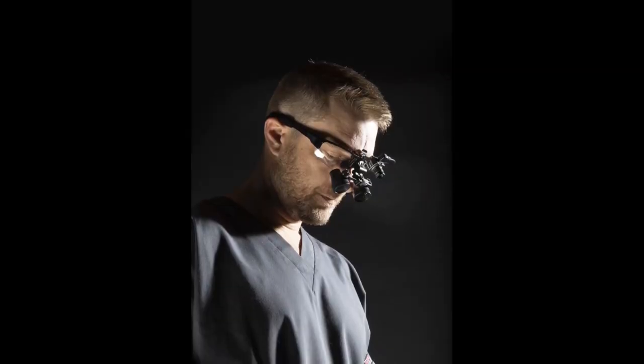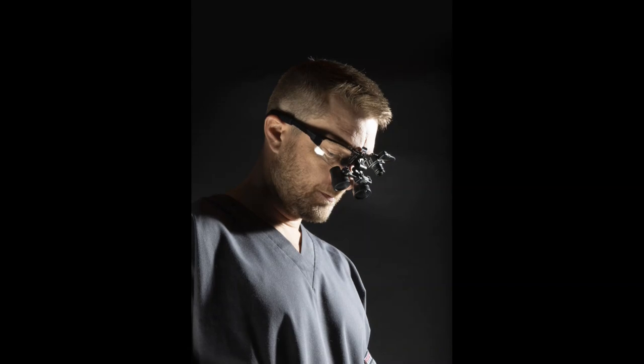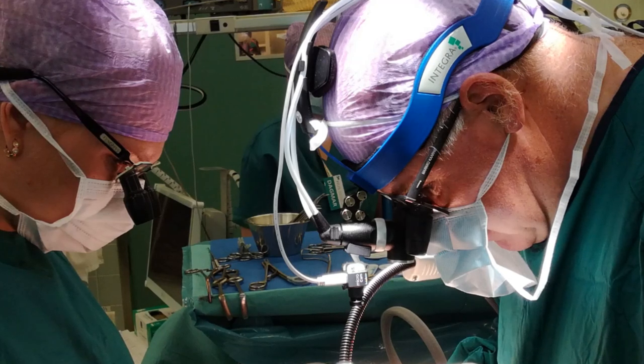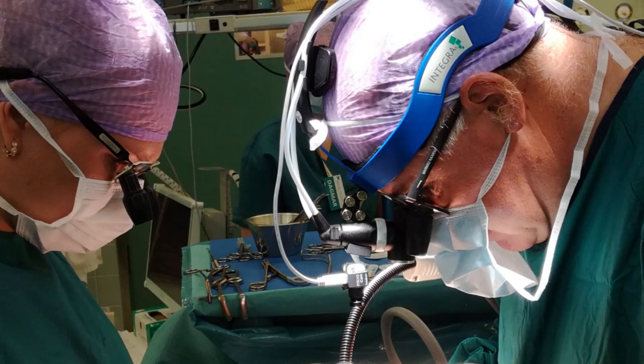The camera can be mounted onto loops, a headband, an overhead light or even a flexible arm. With this setup, the surgeon can record non-obstructed point of view videos and still images that can be shown live on a screen in the operation theater.